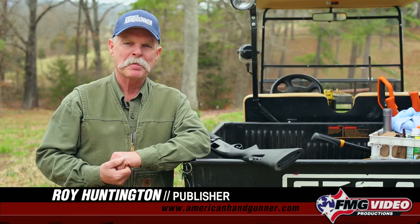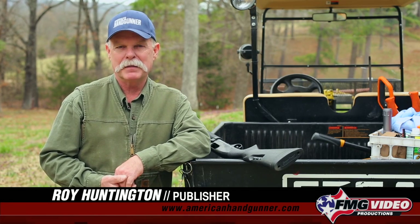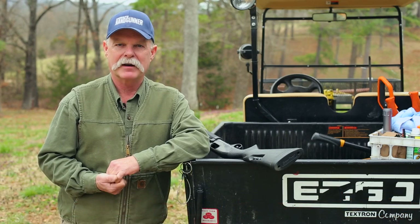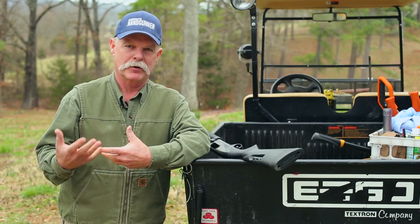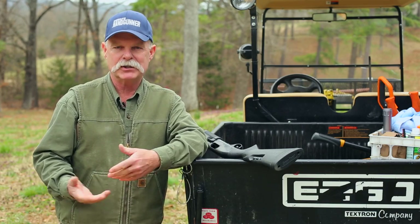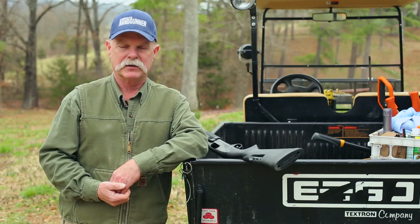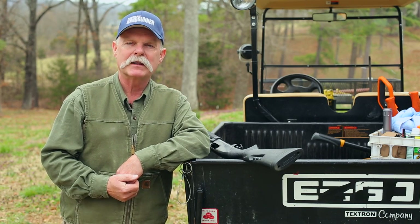Hey, thanks for joining me for another episode of Roy's Insider Tips. What I like to do is sort of basically bust myths as much as we can. And today what we want to do is revisit the topic of: is birdshot adequate for home defense? Most people say no — you need buckshot or slugs — but I think people tend to overthink it and get into meltdown mode. We need to back up and look at it with an open mind.